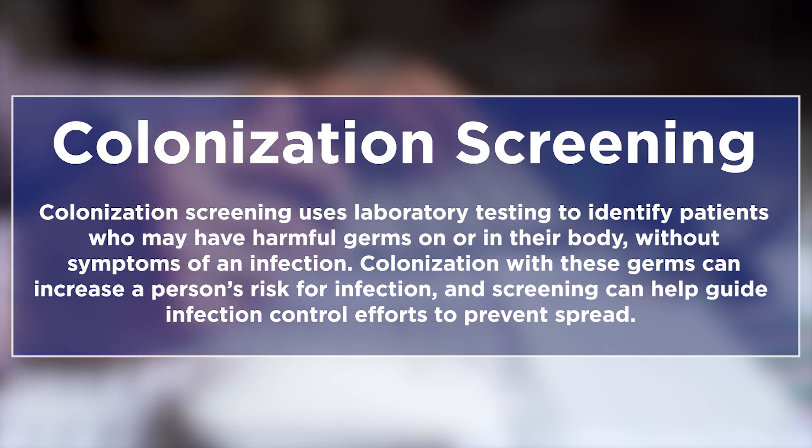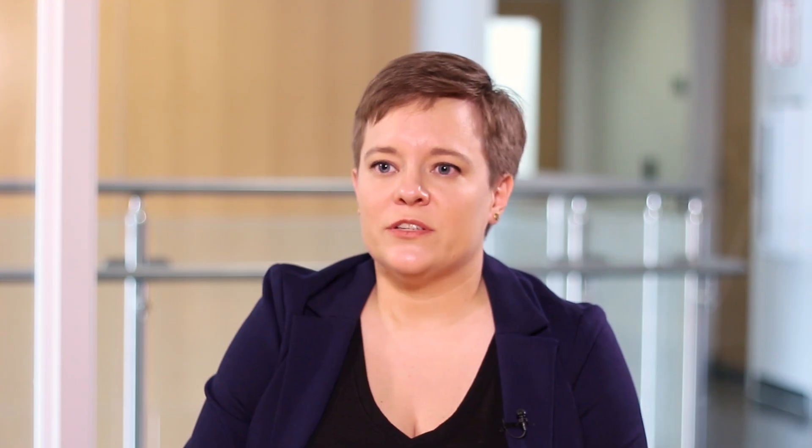That's really a success for both us as epidemiologists, but also for that facility and for the residents of that facility.